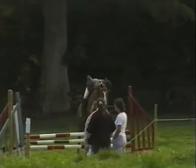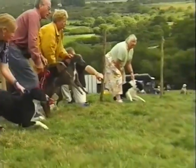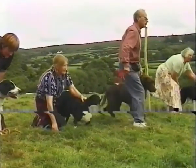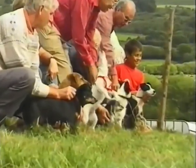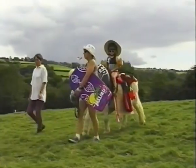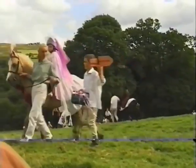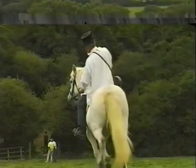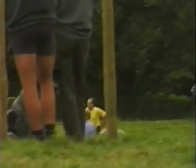Traditional maypole dancing and terrier racing all add to the spectacle. Elaborate fancy dress, the exhausting race from the top of Widecombe Hill, and cups for various competitions all make Widecombe Fair an unforgettable day.